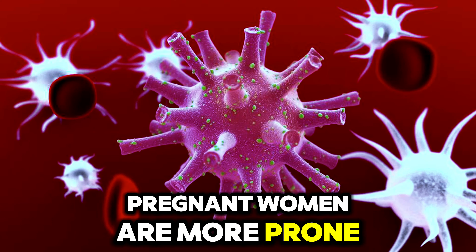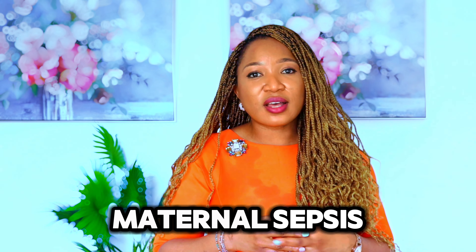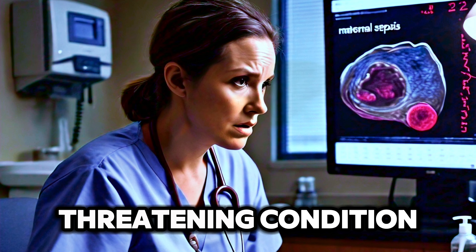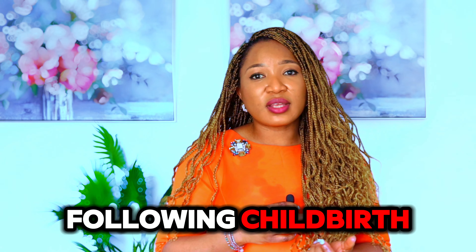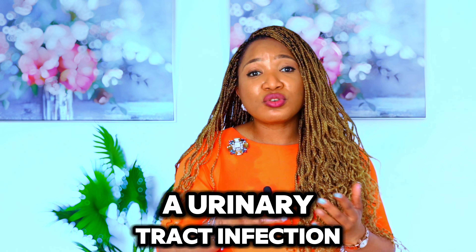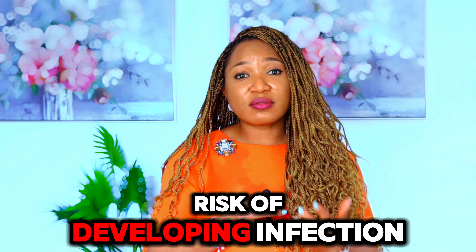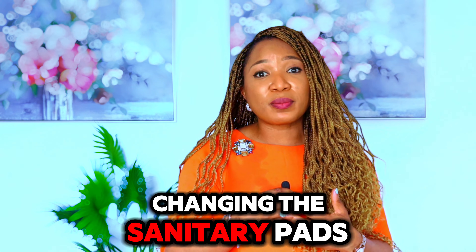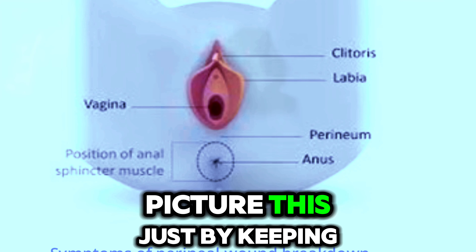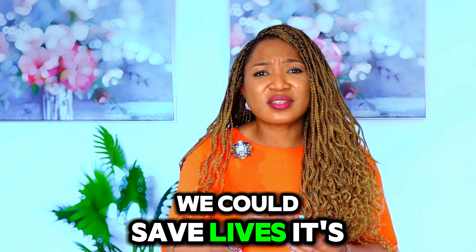Number 2: Infections. Pregnant women are more prone to infections due to normal body changes. When infections get out of control, it can lead to maternal sepsis, which is a life-threatening condition. Sepsis can develop during pregnancy, childbirth, or in the months following childbirth, and could be caused by a urinary tract infection or pneumonia. We can reduce the risk by practicing good hygiene, such as washing hands before and after changing a sanitary pad or touching the perineum. Just by keeping things clean and catching infections early, we could save lives. It's that simple.